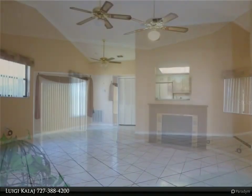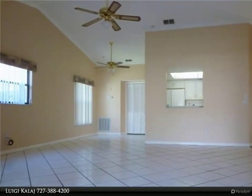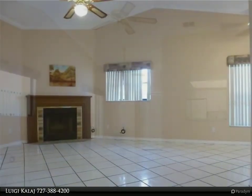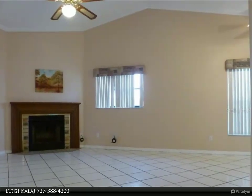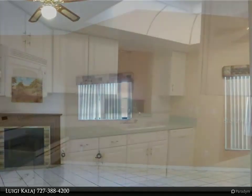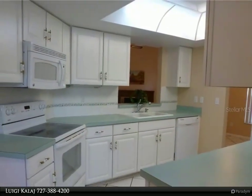This beautiful home has so much to offer: open floor plan, high ceilings, large great room with a wood-burning fireplace that opens to the bonus room, separate dining room, great kitchen with large pantry and newer appliances, and a separate breakfast nook. Spacious 3 bedroom, 2 bath home with many updates.